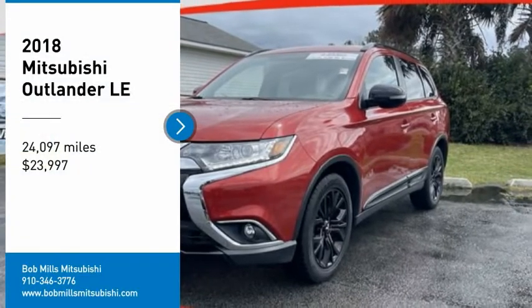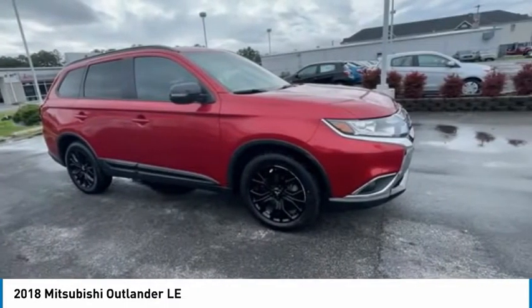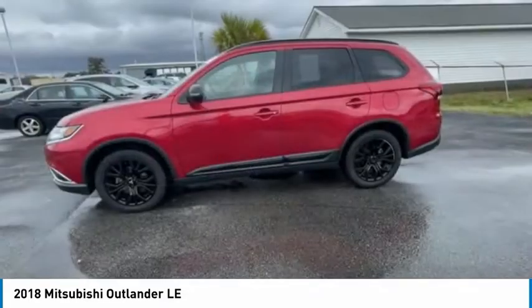Make a great choice today with the 2018 Outlander. A versatile crossover with power to spare, Outlander boasts an upgraded level of interior comfort and advanced technological features to give you control over every element of your drive.